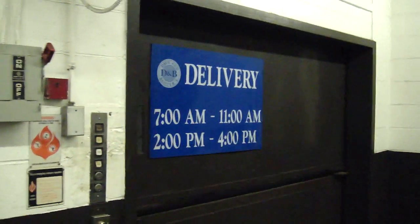Alright, this is a service elevator. That white front. I guess it's coming. What's this? Dave and Buster's? Here it is.